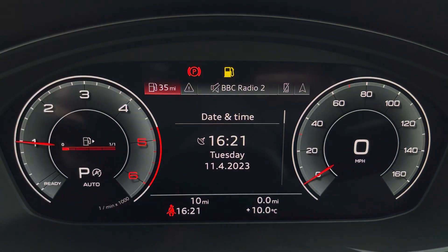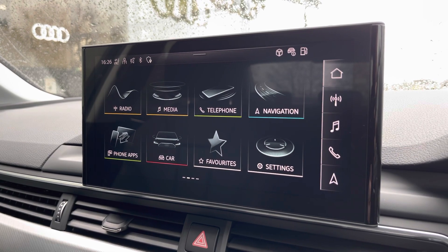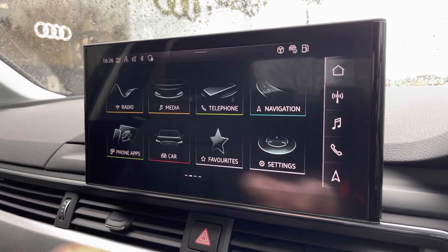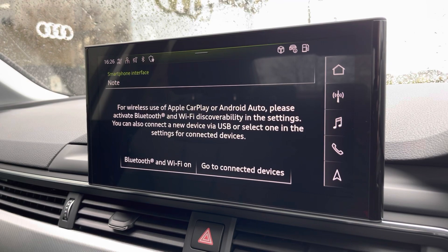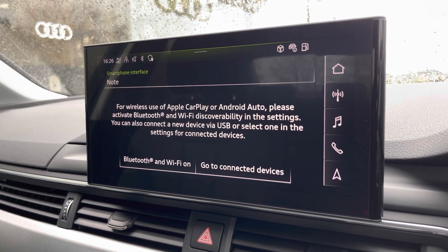Moving over now, we'd have some great features including radio, media and telephone. But what I'm excited to show today is phone apps, which features Apple CarPlay and Android Auto, allowing you to use Apple Music, Spotify and Google Maps. Other apps are also included as well.